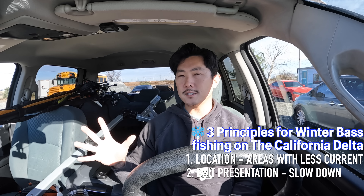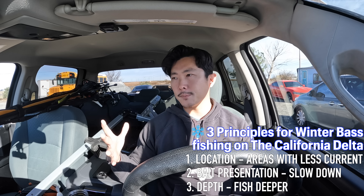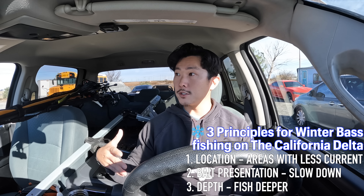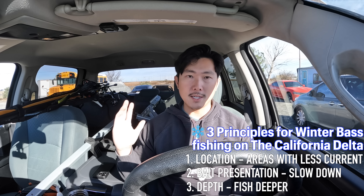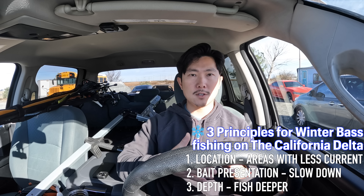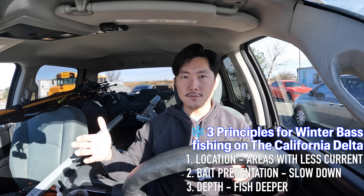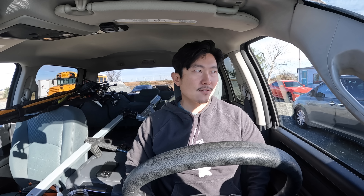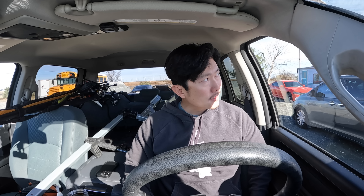The third principle is to fish a little bit deeper. That'll depend on the tide and the area, but it means getting away from the tradition of beating the bank and maybe fishing the grass line, the secondary grass line, or a little bit deeper. I very well could skunk today — I think it's like a 50-50 chance anytime you come out here in January — but I'm going to give it a shot, hopefully learn something. Either way, it's a beautiful day out here in California. Let's get the kayak set up and get on the water.